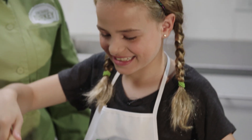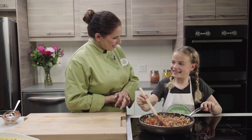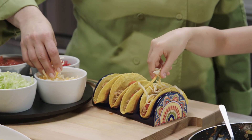I don't know about you but I'm getting hungry. Me too. Our turkey filling is done, so why don't we get our toppings ready for our tacos. What are some of your favorite toppings? Cheese. Cheese is one of mine too.